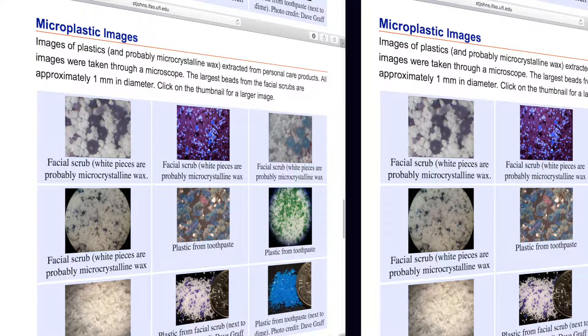Microplastics are basically little pieces of plastic that are considered smaller than five millimeters. They're found in our everyday products such as facial scrubs, deodorants, and toothpaste, and also come from major plastics such as water bottles that degrade over time from the sun and from the weather.